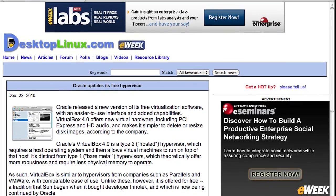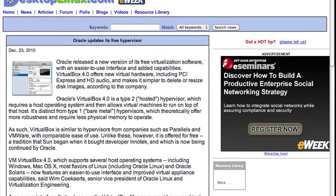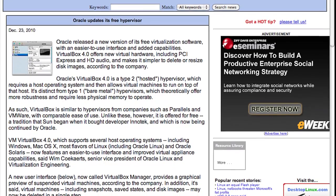From desktoplinux.com, Oracle updates its free hypervisor. I'm a huge fan of Oracle VirtualBox — it used to be Sun's VirtualBox, it's now Oracle VirtualBox. I use VirtualBox all the time, especially when I'm testing distributions, trying new stuff out, and doing programming. Virtual environments make it really easy to test older versions of operating systems and installations, and it makes testing very easy when you have stuff like this virtualized. Oracle has released a new version of its free virtualization software with an easier-to-use interface and added capabilities. VirtualBox 4.0 offers new virtual hardware, including PCI Express and HD audio, and makes it simpler to delete or resize disk images.